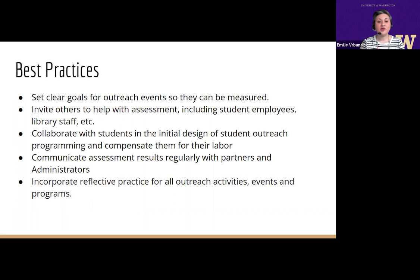We have detailed some of our best practices in the practice brief. We recommend teams set clear goals for outreach events so they can be measured. Invite others to help with assessment, including student employees and other staff members. Collaborate with students in the initial design of student outreach programming and compensate them for their labor. Communicate assessment results regularly with partners and administrators. And incorporate reflective practice for all outreach activities, events, and programs.